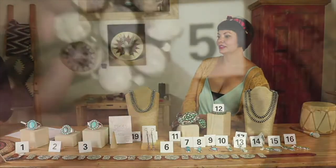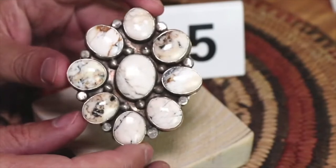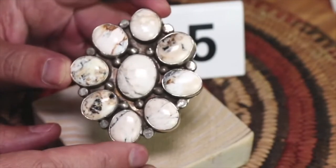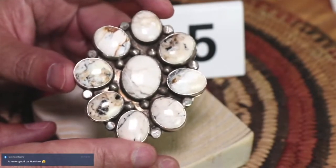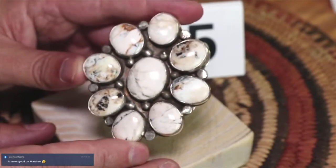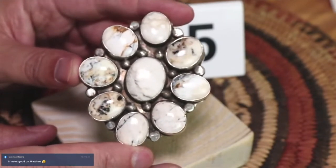This is what we call white buffalo dolomite. I love all of those chocolatey browns that sneak in — more like caramel on this one. White buffalo, it is real white buffalo from the Royston area, I believe. Royston is known for turquoise, but they also have white buffalo, technically called dolomite.